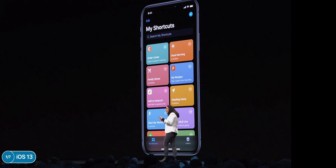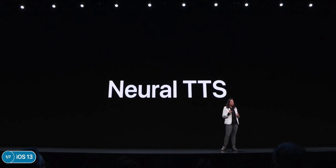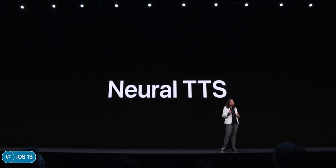Siri also got a brand new voice — the words are linked together almost flawlessly now. This is based on neural networks and everything in Siri's voice is now 100% generated by software, though it still sounds a bit robotic. That covers everything in terms of iOS.